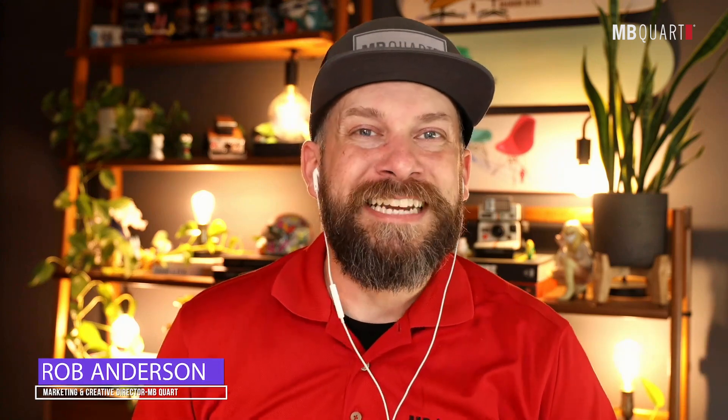What's up, everyone? It's Rob Anderson from MB Court, and we're talking about top five MB Court products that you need to be focused on right now. Let's get into it.